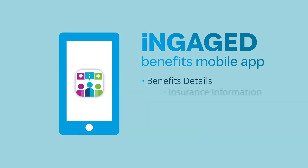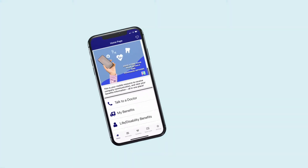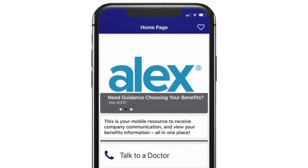Here they can find all of their benefit details, insurance information, employee resources, and ID cards all in one place — because all that information should be easy to find whenever your employees need it. Engaged Benefits is customized with your company name, benefits information, and quick contact details for your employees to access.